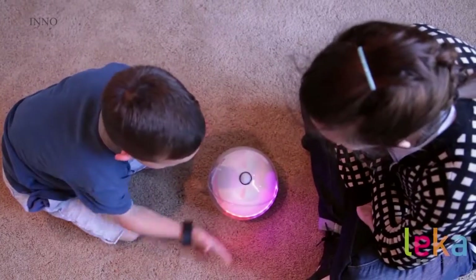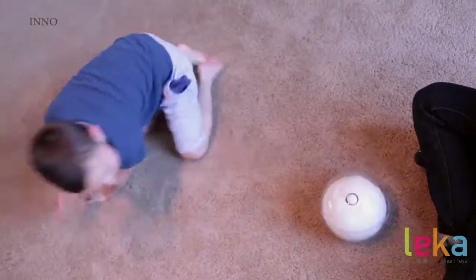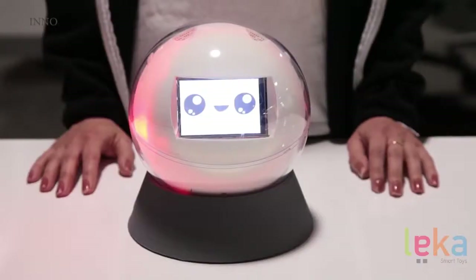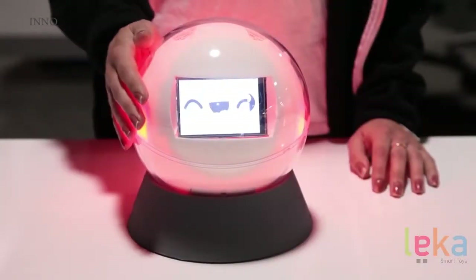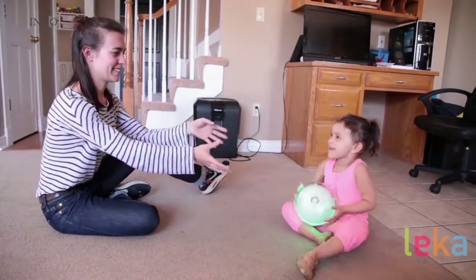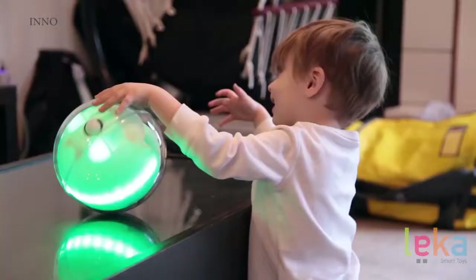Leka's unique strength is in combining both the activity and the reinforcer within one toy. Leka can play music, move around, change colors, and even has a screen to display images, icons, or emoticons. This makes the child more motivated and engaged because their attention is focused on the toy and the task at hand, not just the reinforcer.